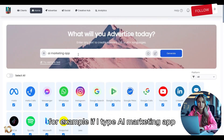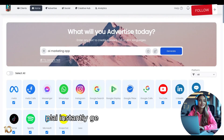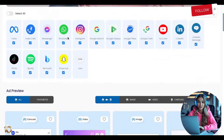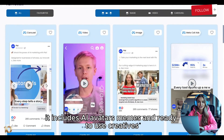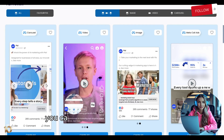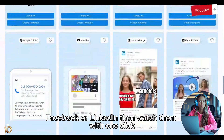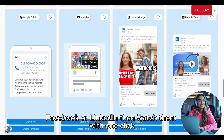For example, if I type 'AI marketing app,' Ploy instantly generates hundreds of ad variations. It includes AI avatars, memes, and ready-to-use creatives. You can preview how your ads will look on TikTok, Facebook, or LinkedIn, then launch them with one click.